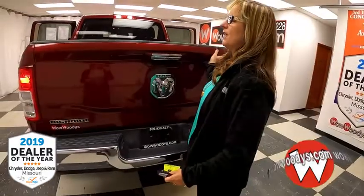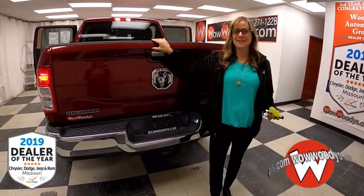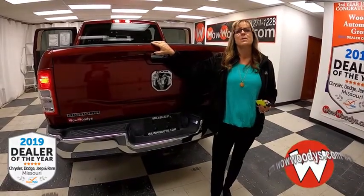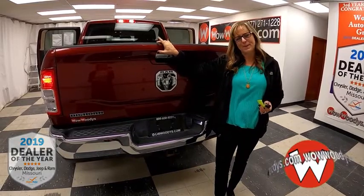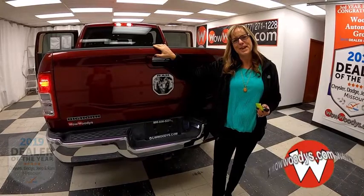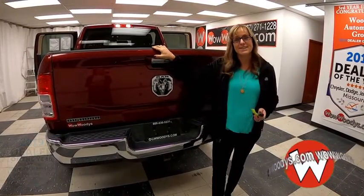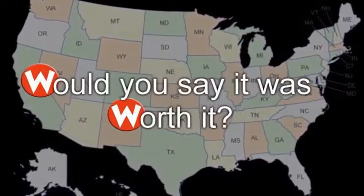If you're looking for a 2019 redesign with that lift kit and those amazing 35-inch wheels with that Hemi heavy-duty engine, check this one out on our website at woodysdirect.com, or just visit us on our 15-acre mega lot where we have over 1,000 vehicles.